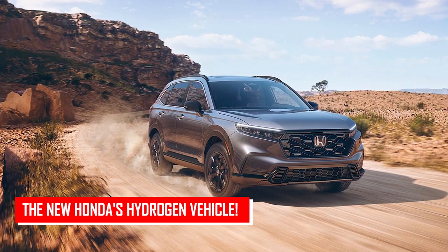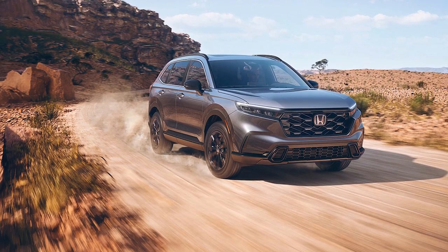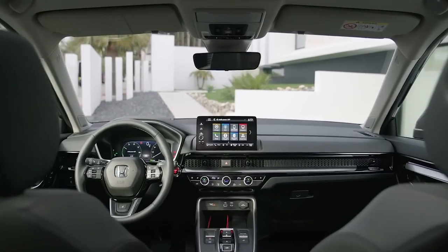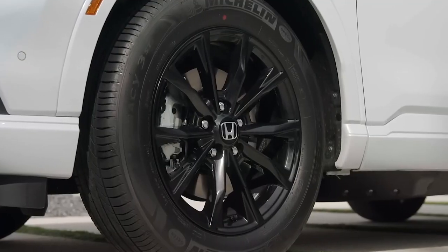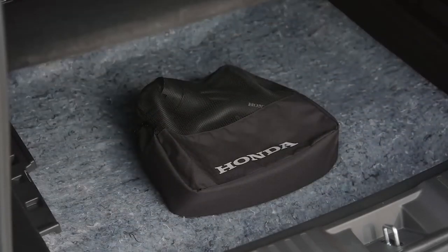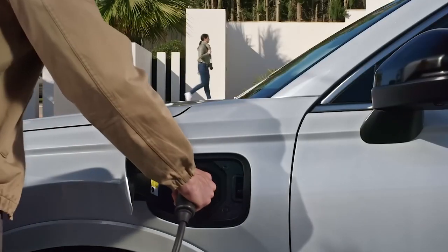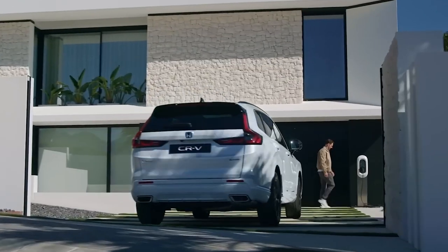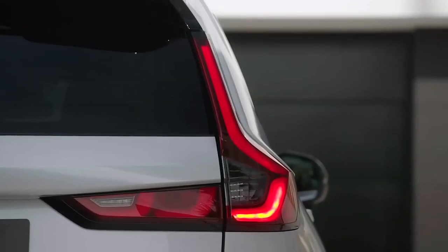The CR-V, recently redesigned for the 2023 model year, boasts a spacious interior and a range of cutting-edge technologies. With a turbocharged 4-cylinder engine and an enhanced hybrid option, this compact SUV offers both power and efficiency, but the addition of a plug-in hydrogen fuel cell system takes its green credentials to a whole new level.